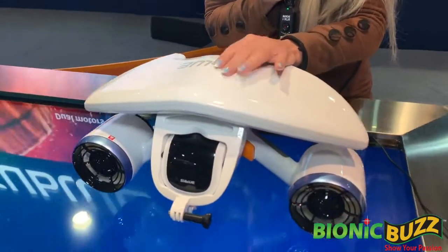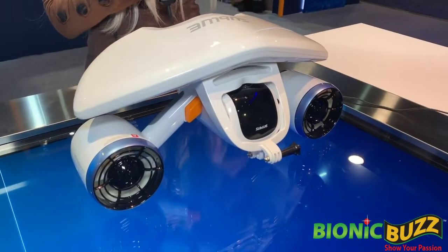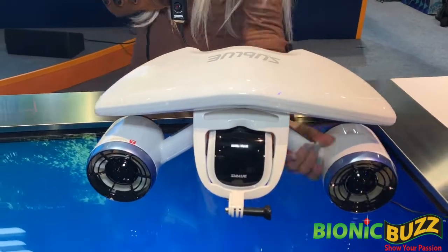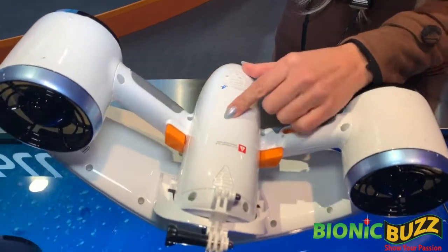So how much do they run for? These smaller systems are $700, and they give you a half hour — 30 minutes of battery run time. They're really easy to change out the battery. While you're on the boat, you can just slip off the back portion here and put a new battery in.